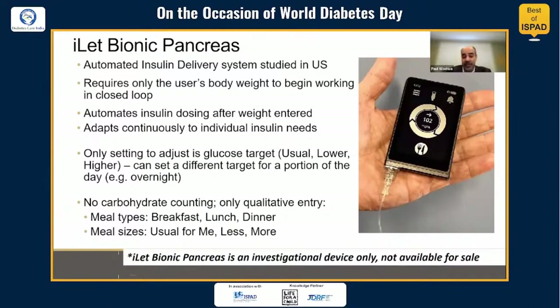This system is unique in that it does not require carbohydrate counting — only qualitative entry. The user announces the meal type — breakfast, lunch, or dinner — and the meal size is quantified by indicating usual for me, less than usual, or more than usual. It's important to note that the system is still in the research process, is an investigational device, and is not available for commercial use or sale anywhere in the world.